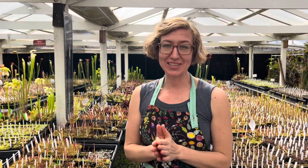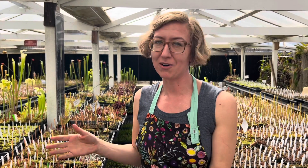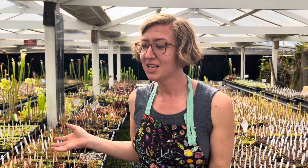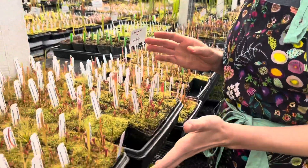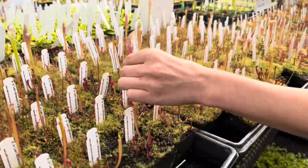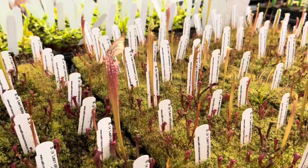Hey plant pals! Today's plant of the day is a Sarracenia hybrid. Here at the nursery, every spring we make a ton of interplant hybrids and we get to watch them all come up and see the variation. The one I want to talk to you about today is this really great cross we did called Leah Wilkerson by Wilkerson's Red Rocket.